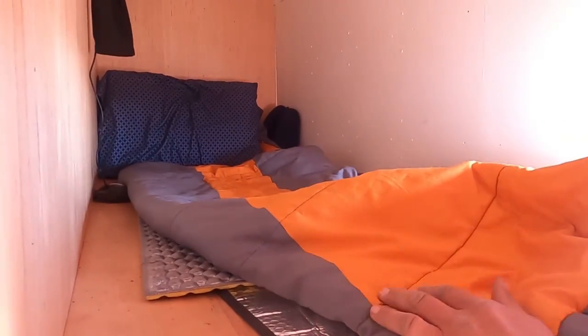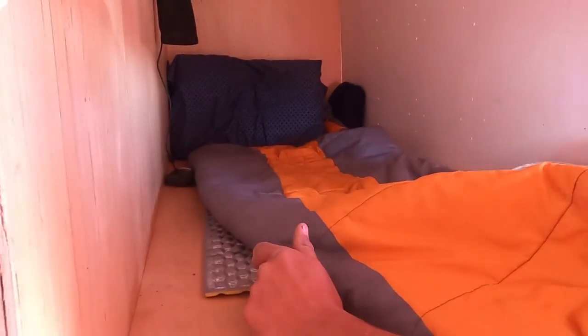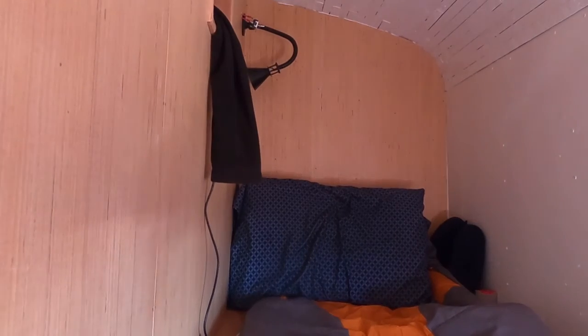I'm six feet tall and about 175 pounds and I get all the space I could possibly want to move around and do whatever I need. Their bunks — we don't have mattresses in yet so we're still kind of camping — but they get a full space: 32 inches wide by six feet long and everybody can sit up or even stand in their spaces.